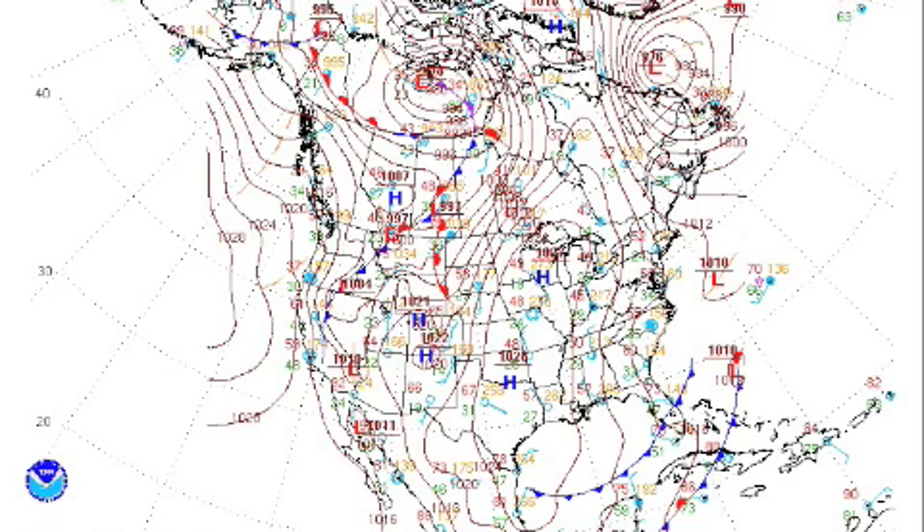Welcome to a new video of NYNJPA Weather. I hope you enjoyed the new graphics and the better maps. Right now we're in a pretty quiet and slow pattern. We have high pressure building into the forecast area, as you can see on the map here. This high pressure system isn't exactly what I call a clean high pressure system — it has a weak disturbance that is moving through the forecast area.